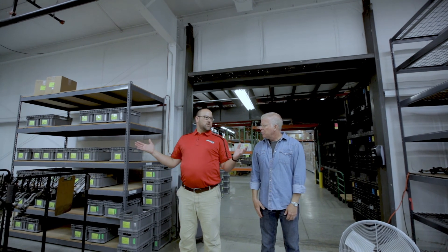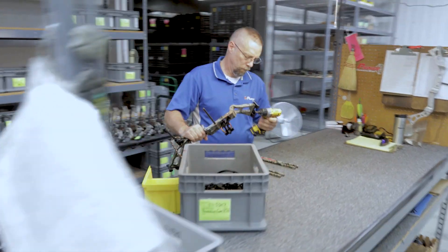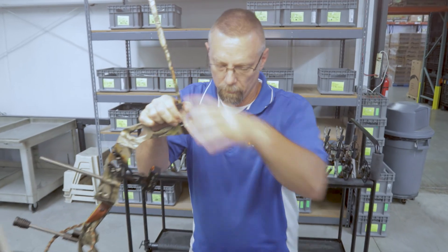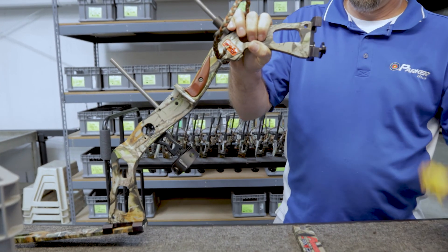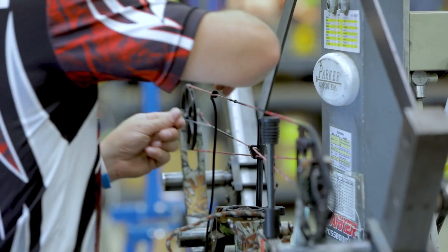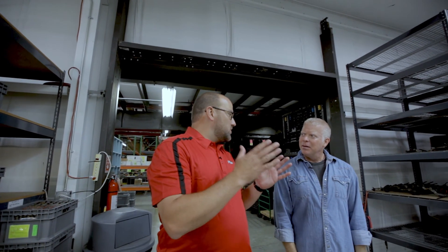The production area has two separate segments — a compound bow area and a crossbow area. On the compound side, they go from risers, assembling limbs and cams, putting it on the press, and putting strings on — then it's out the door as a finished product. Start to finish it only takes a couple of hours. It's a small, concise shop with a lot of guys working together — it's about being lean, being efficient, and having the right components in the right position.